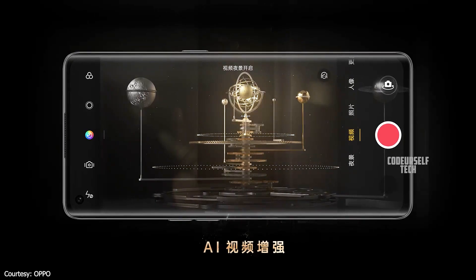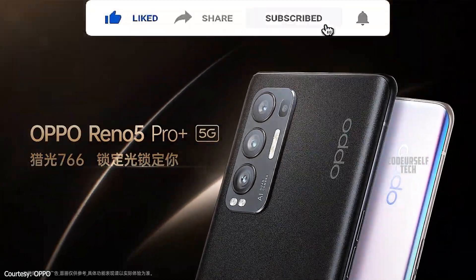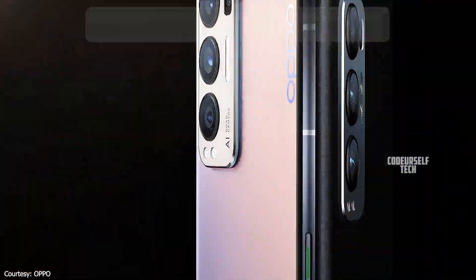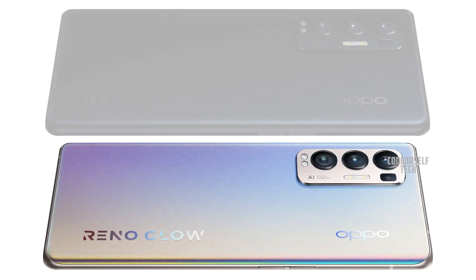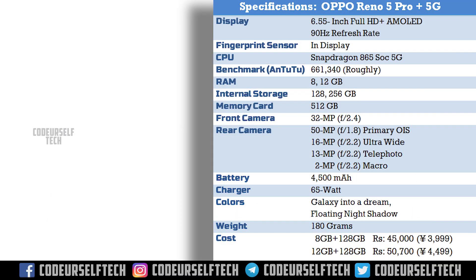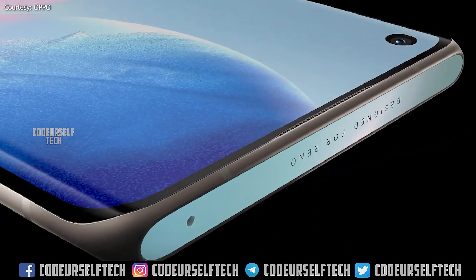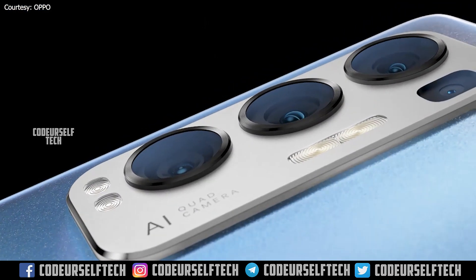The Oppo Reno5 Pro Plus 5G comes in 2 color gradients — Galaxy Into a Dream and Floating Night Shadow — and comes at a starting price tag of 45,000 Indian Rupees. The price will vary when the Oppo Reno5 Pro Plus 5G gets launched in India.